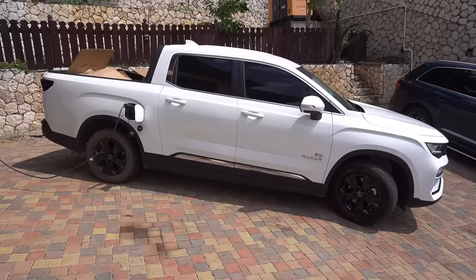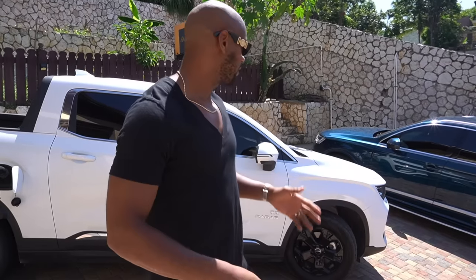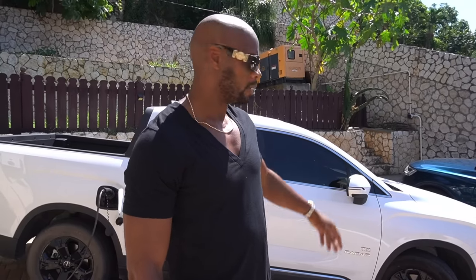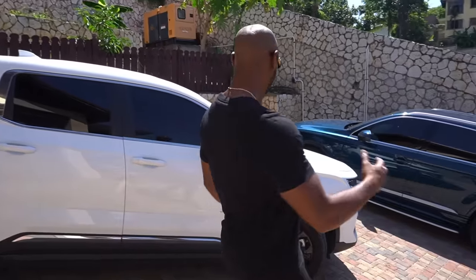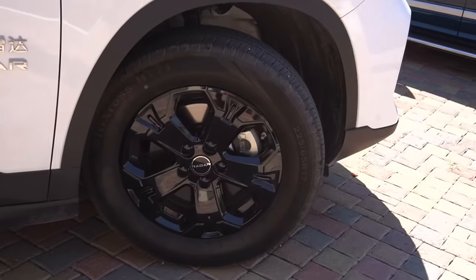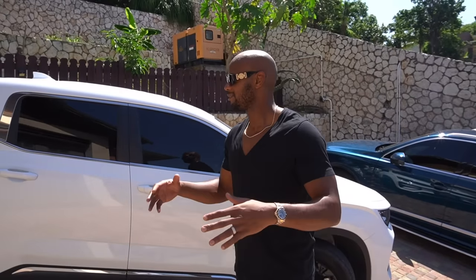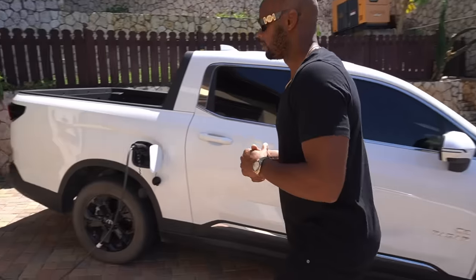The first thing you notice is it screams the Honda Ridgeline — the shape and everything — but it's not a Ridgeline. It's actually a Radar, a Chinese car company that makes electric cars. This is an electric pickup. The wheels are a bit small, but aftermarket wheels are an option, maybe a lift kit. It's a little low and small, but it seems very practical.